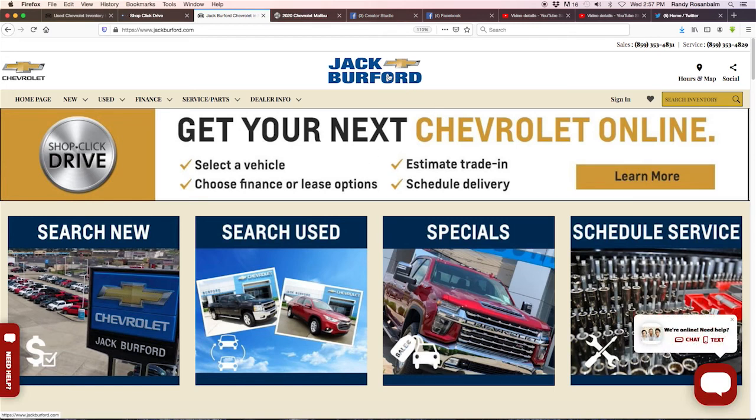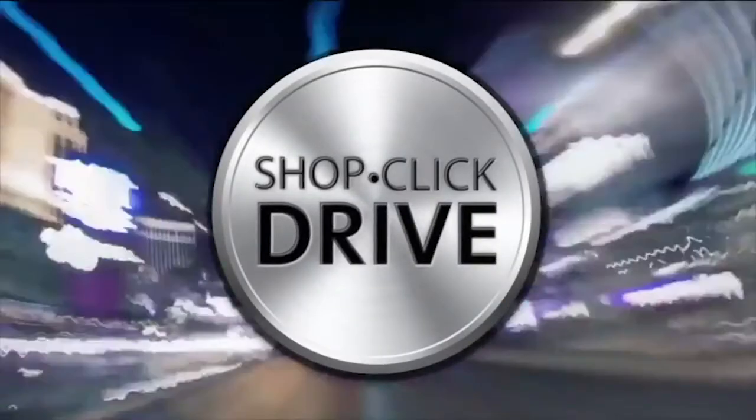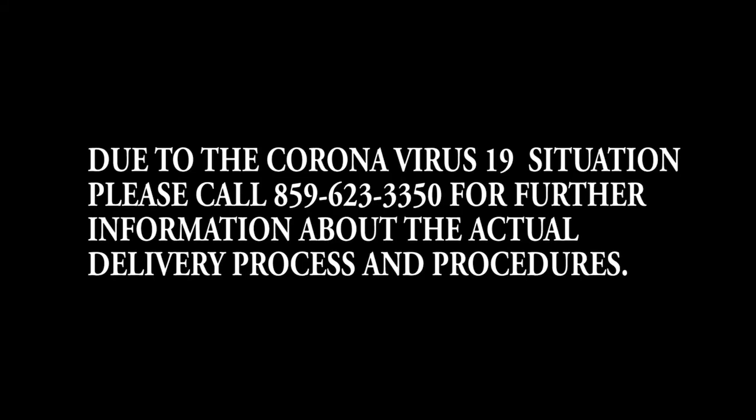We can't wait to deliver your brand new or pre-owned vehicle at Jack Burford Chevrolet. Visit us online at jackburford.com, 24/7, 365. Thanks for watching this video series introducing Shop Click Drive at Jack Burford Chevrolet.